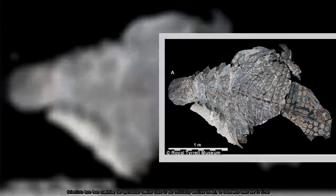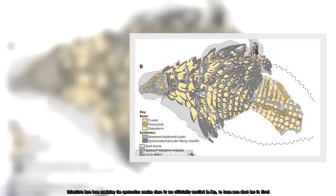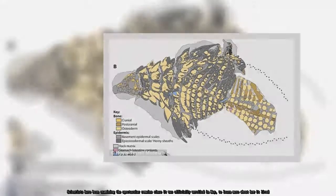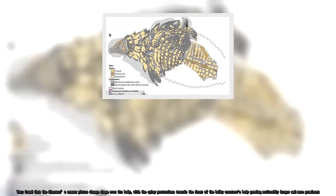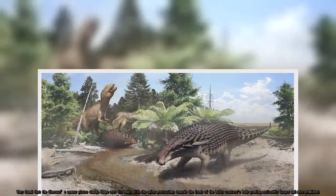Scientists have been examining the spectacular remains since it was officially unveiled in May to learn more about how it lived. They found that the dinosaur's armor plates change shape over its body, with the spiny protrusions towards the front growing noticeably larger and more prominent.